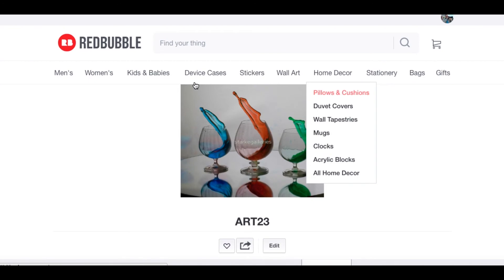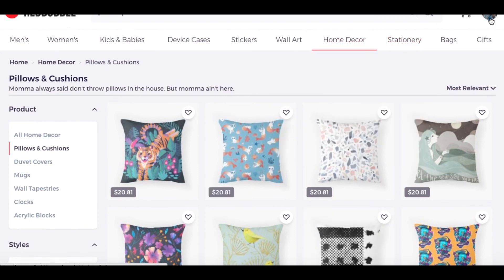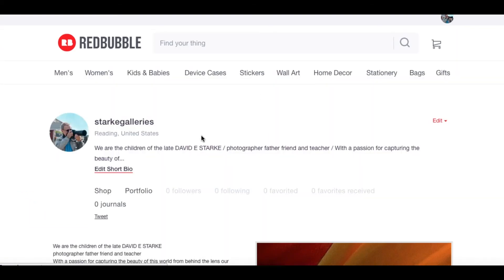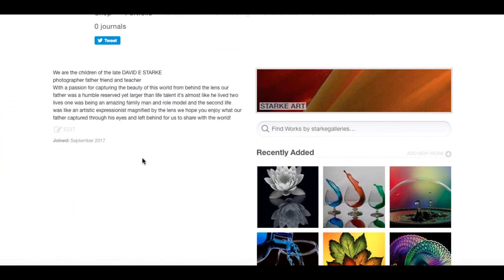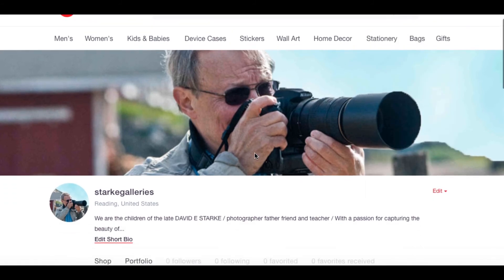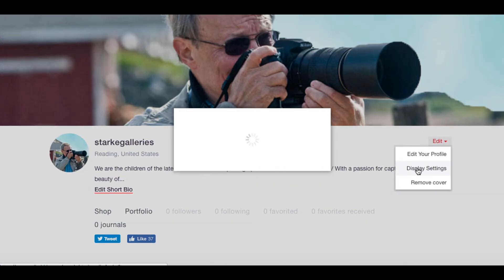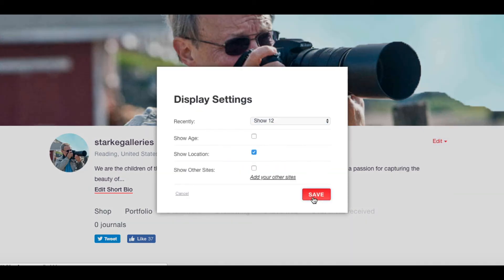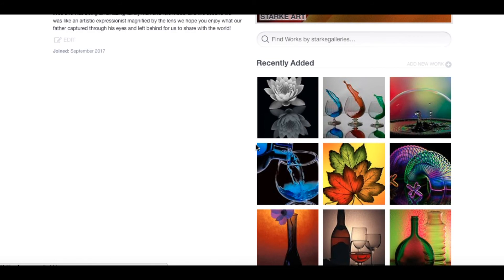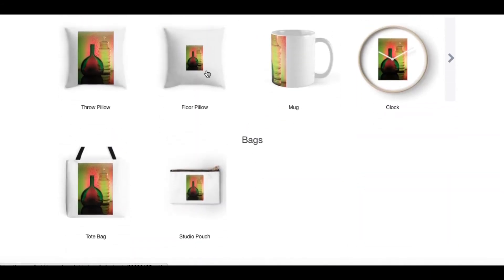Pillows — there's a whole array of different stuff. Now this is not his work, I don't know why it keeps coming up like that. I must not be on the right site for some reason. Maybe I'm not logged in anymore. Anyway, you get the gist of it — I will have a link to it in the description. You get his artwork on anything you want to get it on.